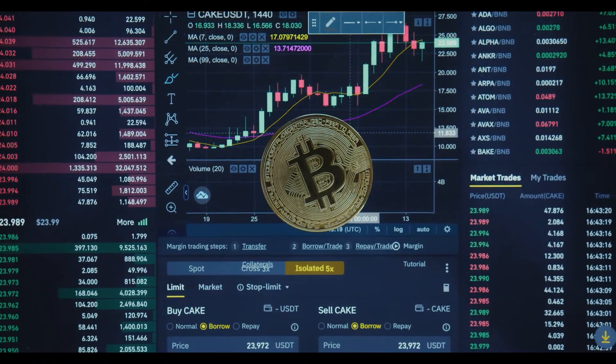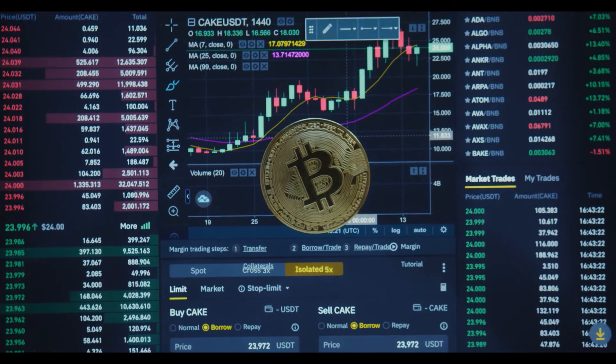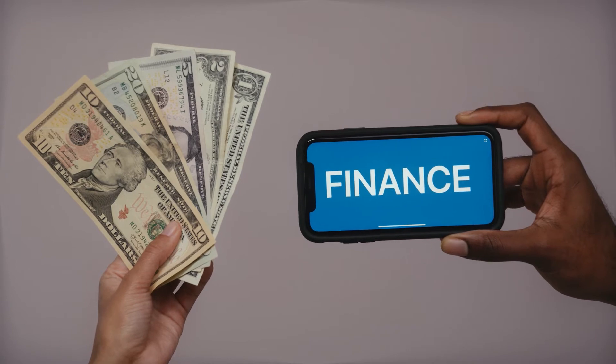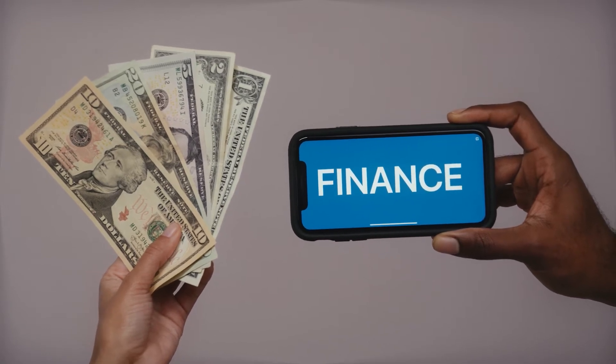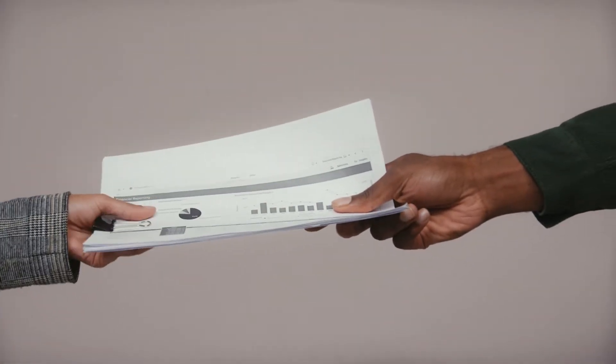VET/BTC pair can likewise observe a new high in the future. VeChain coin price has been seeing a consolidated pattern and can soon see a new high. VET/BTC pair might also observe a new high in the future. Technical levels — major support: $0.02; major resistance: $0.10.